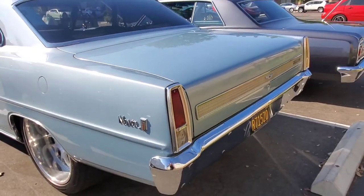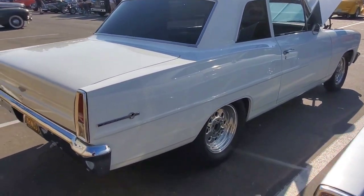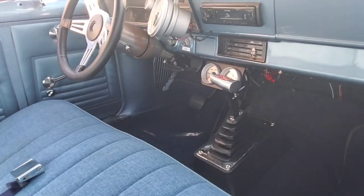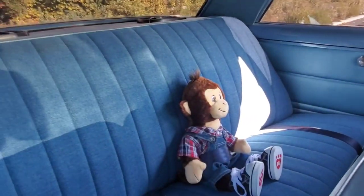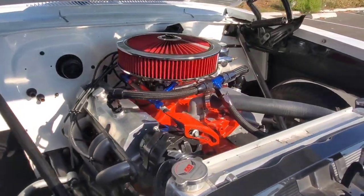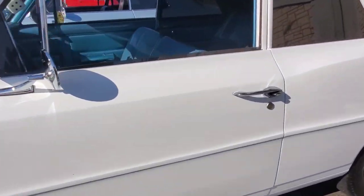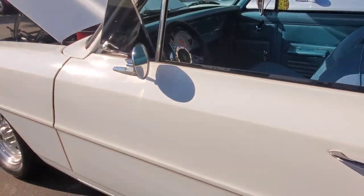Here we got another Nova — a post done up in white. That's actually a small block Chevy Two, not a Nova. Check that out. B&M shifter, gauge package, tachometer. Got an amp in the back, tweeted bench seats done up in white. Small block Chevy nestled right in — lightweight. Weld wheels, dice on the mirror.